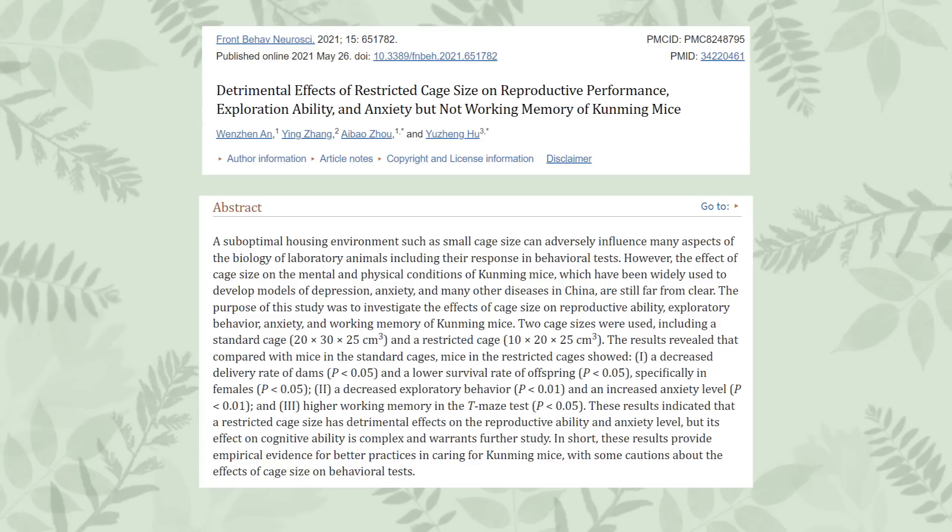This first study was published in 2021 and looked at the effects of housing mice in two cage sizes — arguably both still well below the minimum for pet mice — and examined whether cage size affected reproductive ability, exploratory behaviour, anxiety, and working memory. The results showed that mice in smaller enclosures had a significantly decreased delivery rate of offspring, and the offspring also had a lower survival rate. The mice were also less willing to explore and had high levels of anxiety.